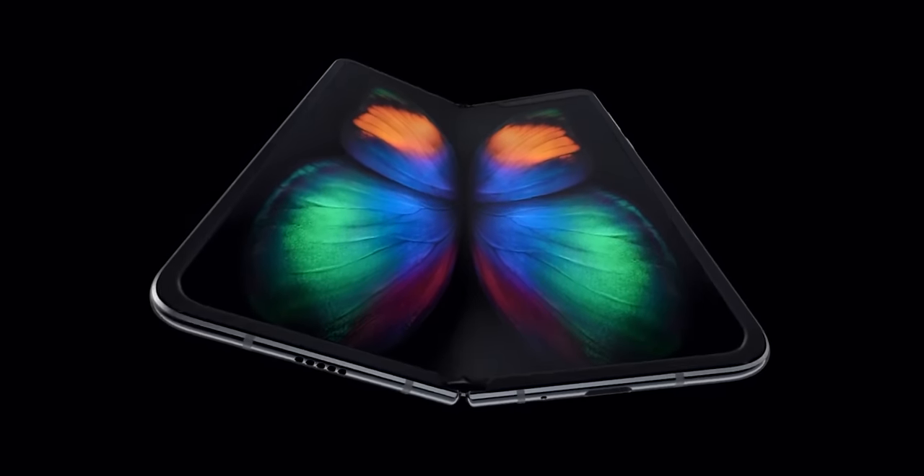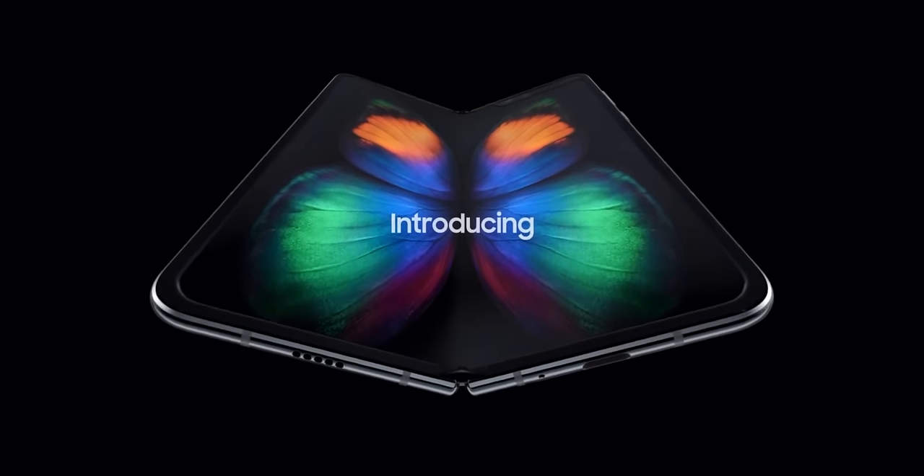Hey, what's up guys? MKBHD here. A little refresher for those who may not have heard or may have forgotten the original story. Samsung announced a crazy folding phone in February — Galaxy Fold.